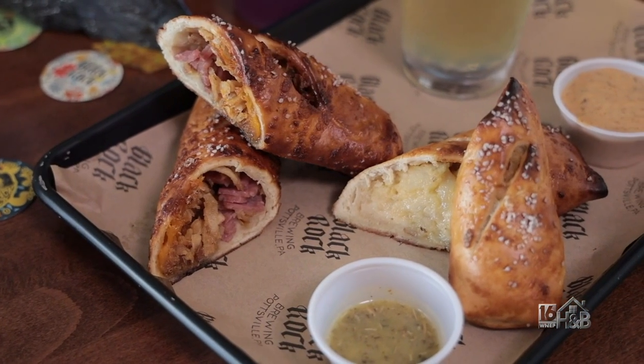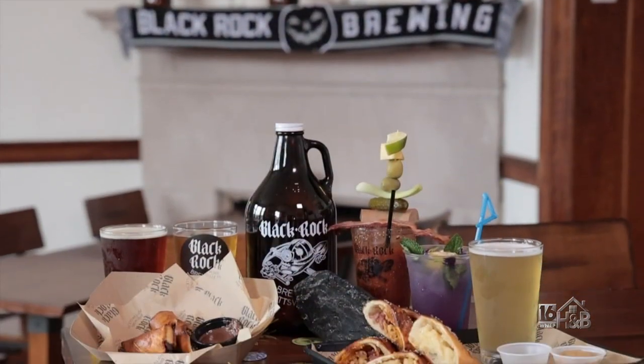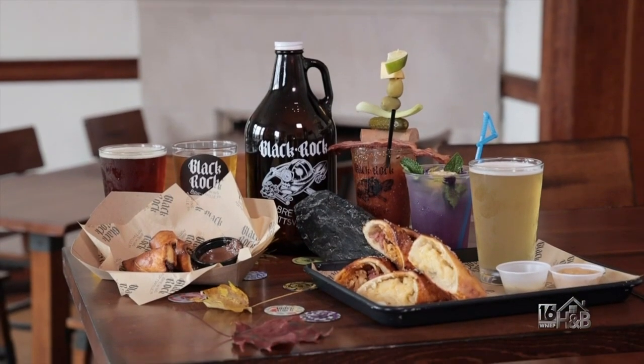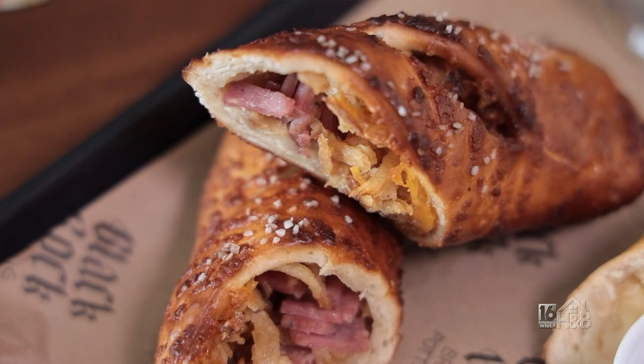We have a big variety of stuffed pretzels, from a buffalo stuffed pretzel to a kabasi stuffed pretzel — which we're going to make for you today — and then any kind of featured stuffed logs.